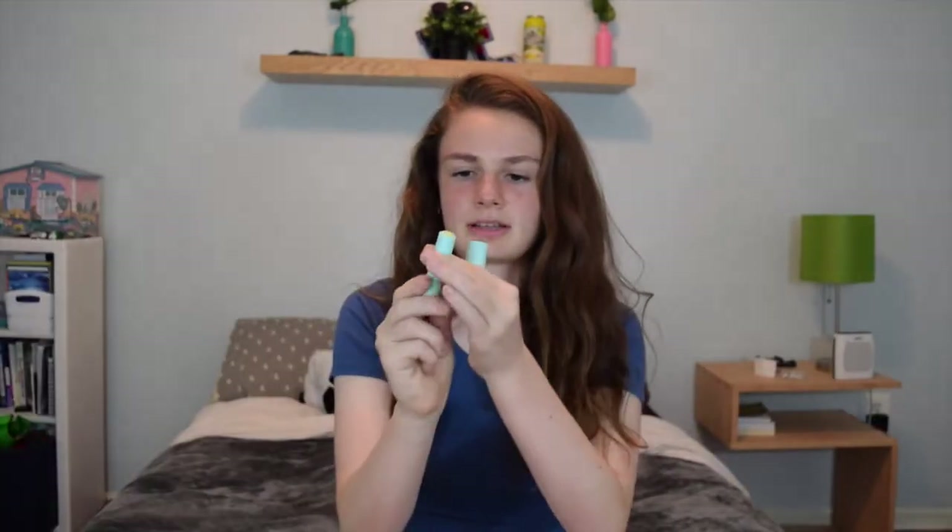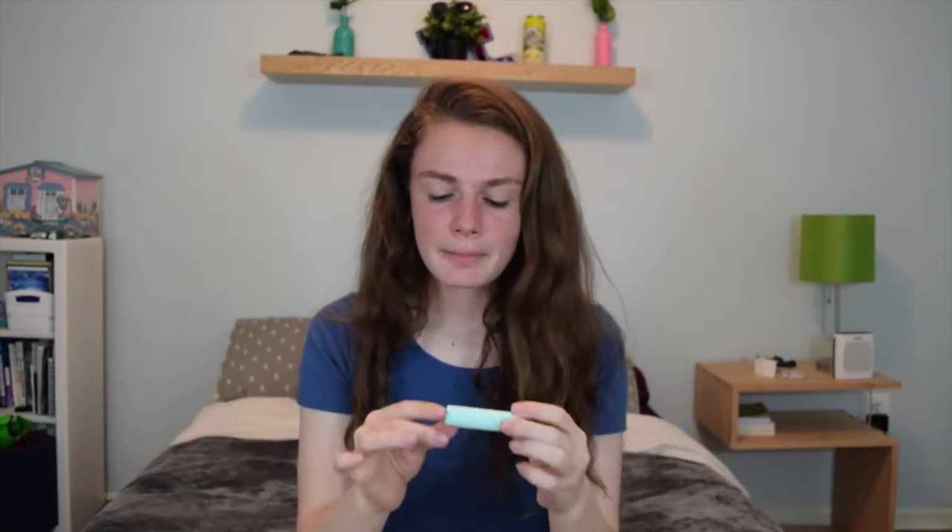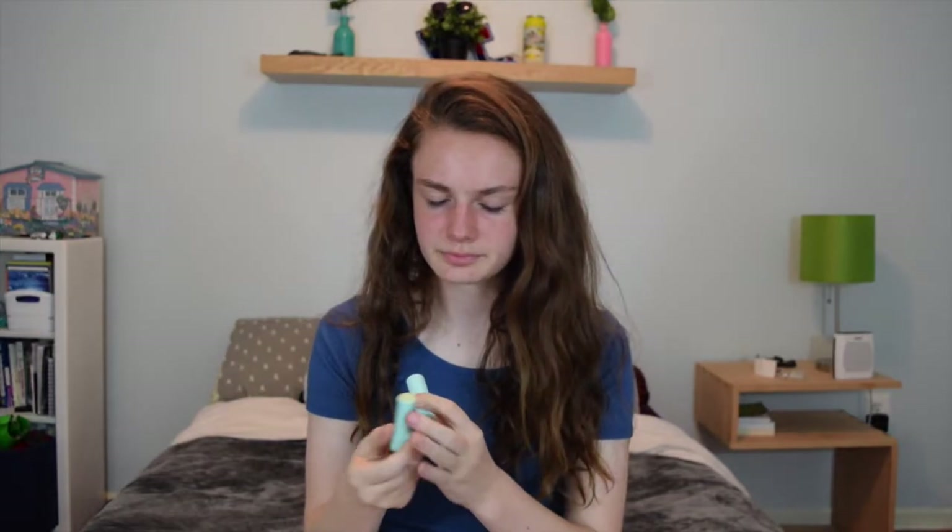My next favorite is this EOS chapstick. I know it doesn't look like a typical EOS — normally they're round — but this one is just the normal chapstick style. It's the mint flavor, and when I was buying it I wasn't sure because mint isn't always my favorite thing. But honestly I've loved it so much. When you put it on it stings a little bit, and I kind of like that — I think it's just the mint. I put it on every day because my lips get chapped really easily. Definitely a must-have.